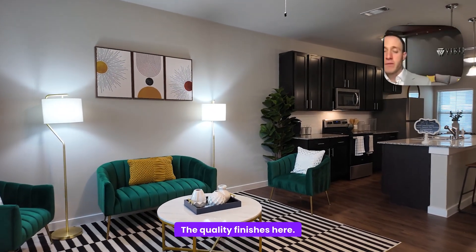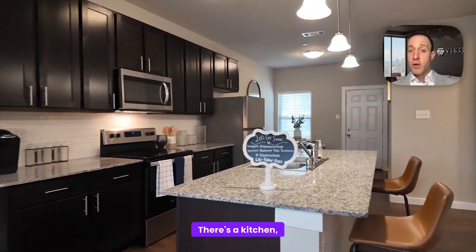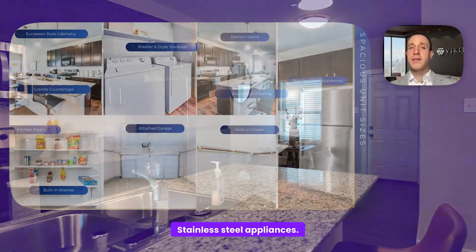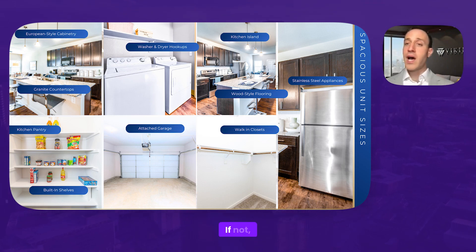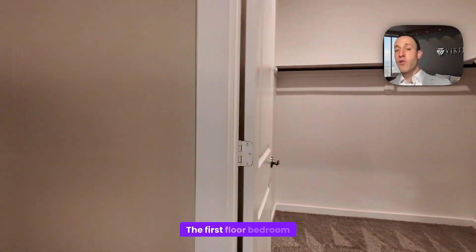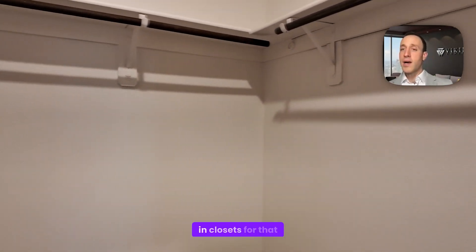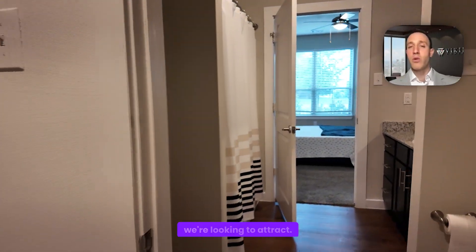The quality of finishes here includes granite countertops, modern shaker cabinets, and really spacious layouts. There's a kitchen, a full pantry, stainless steel appliances, and washer/dryer hookups. A lot of units have their own washer/dryer; if not, we'll provide them for additional rent. Insanely large closets — the first-floor bedroom in the four-bedroom units has two walk-in closets. Spacious and meant for the lifestyle we're looking to attract.